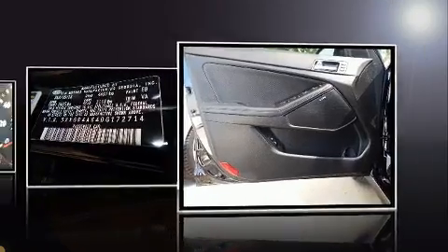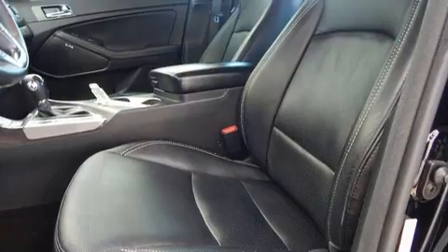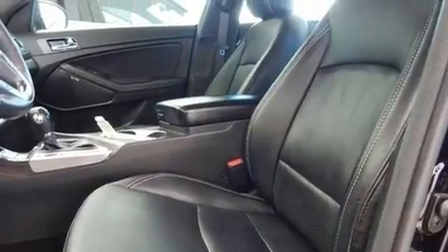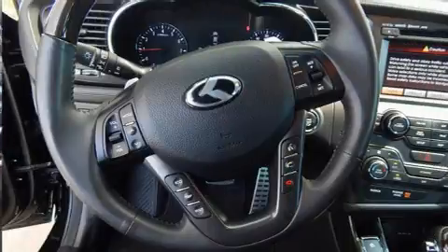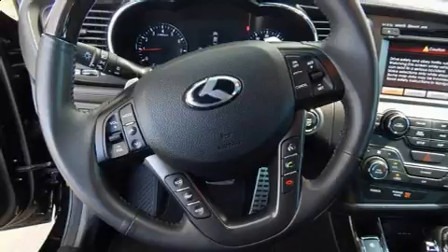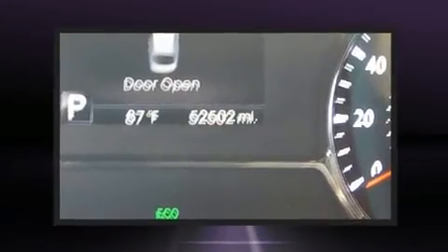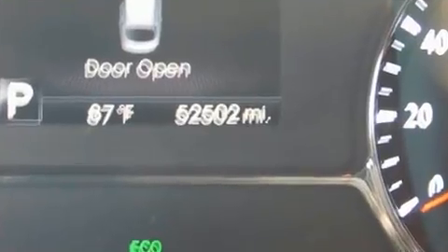It's equipped with tons of terrific amenities that won't break your budget, such as remote keyless entry, a tachometer, variably intermittent wipers, front dual zone air conditioning, and cruise control. With high intensity discharge headlights illuminating your path, you'll always appreciate maximum visibility.